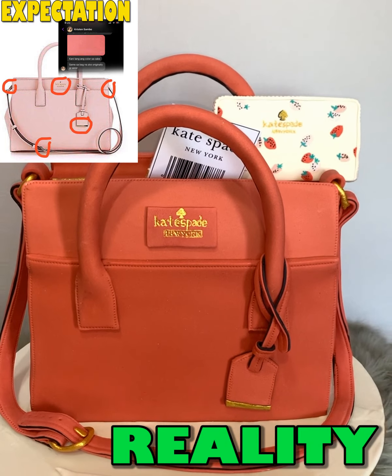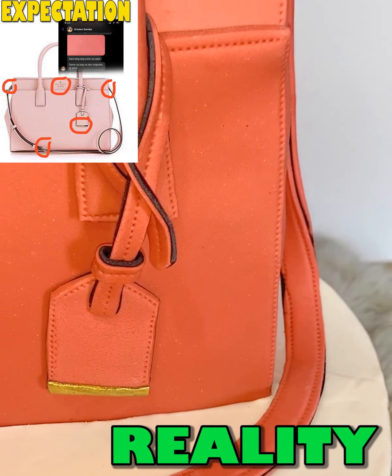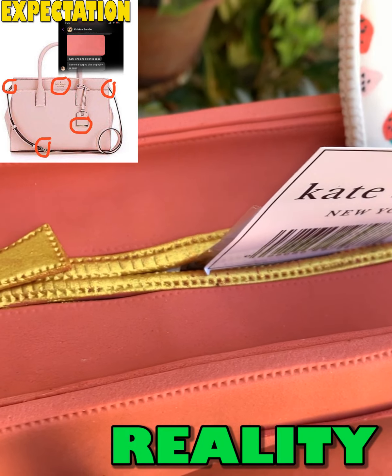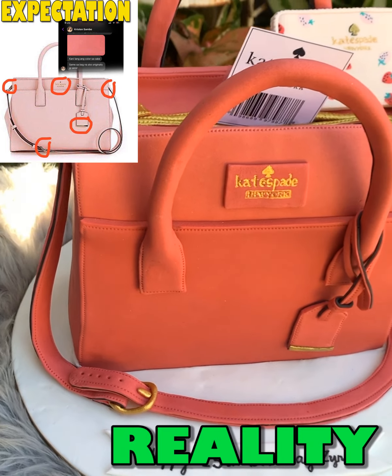Number 4 is another hyper-realistic cake — the Kate Spade bag. This is our first hyper-realistic bag cake, and indeed many say that this also looks like a real bag. The fondant leather with its lovely matte look-like appearance makes it resemble a real bag.